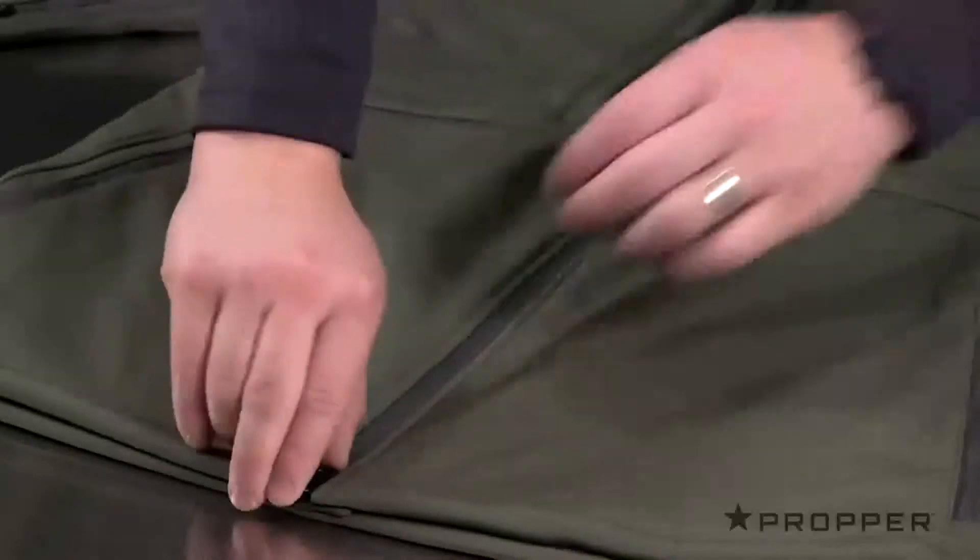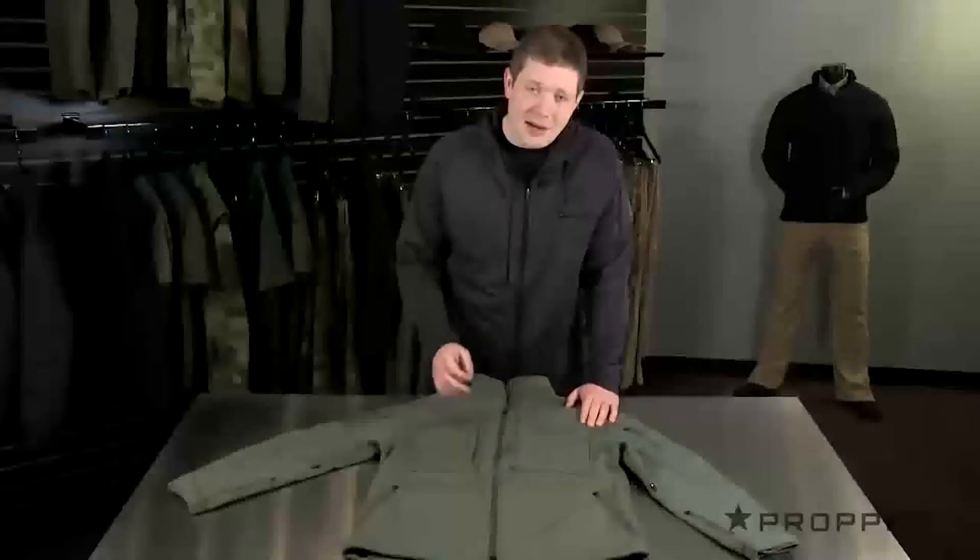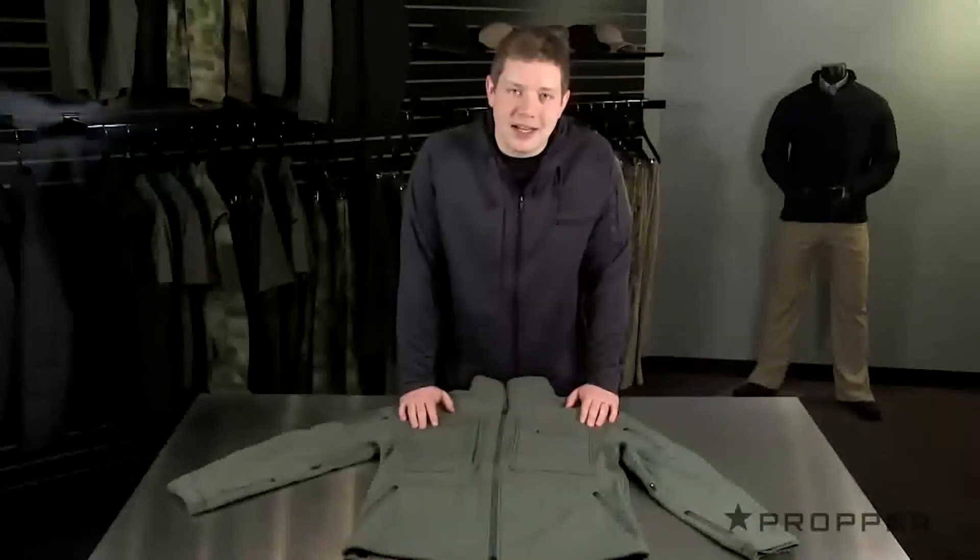It has a full two-way zipper for easy access to a weapon at your waist, and it's also nice when you sit if you want the jacket to lay nicely.